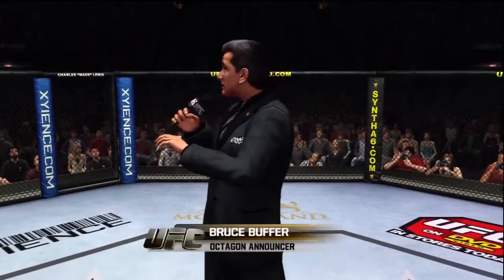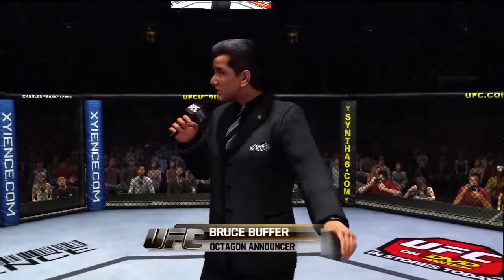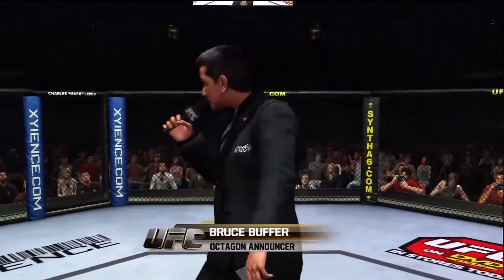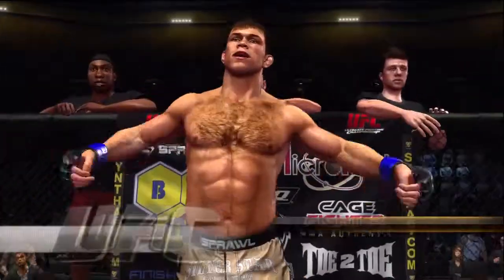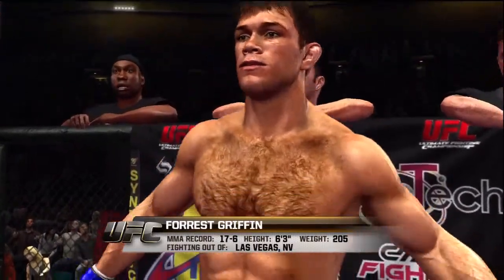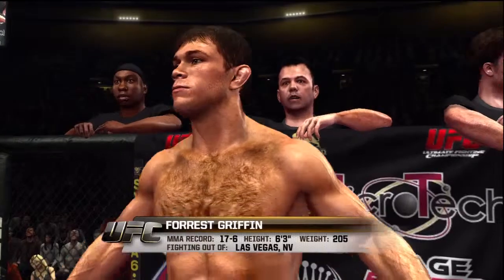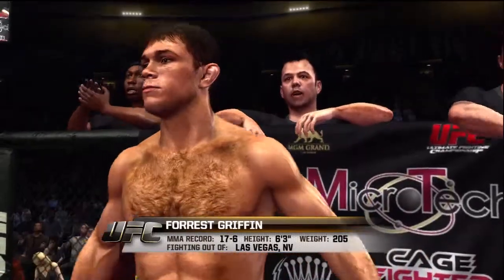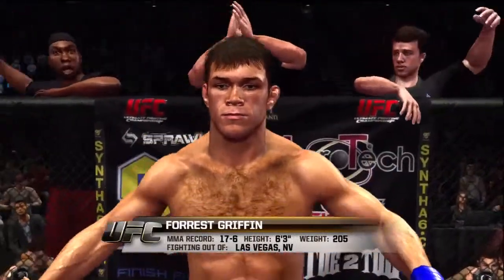Ladies and gentlemen, this fight is three rounds in the UFC Light Heavyweight Division. Introducing first, fighting out of the blue corner. This man is a freestyle fighter, he stands 6 feet 3 inches tall, weighing in at 205 pounds. Fighting out of Las Vegas — Les Coles!